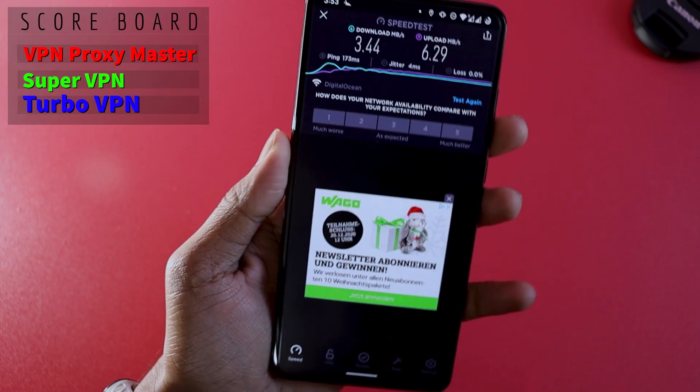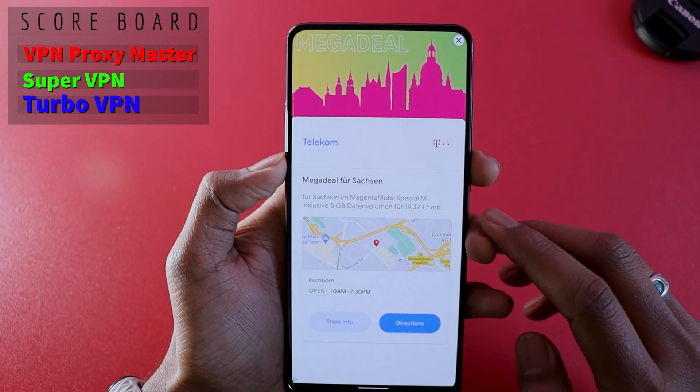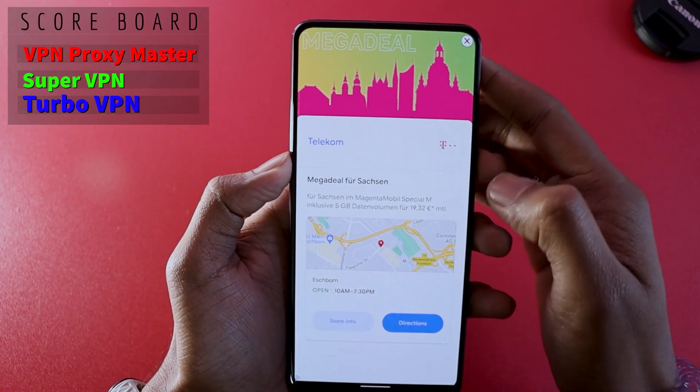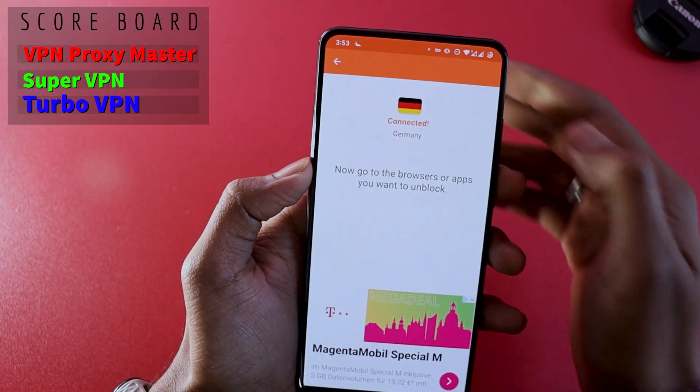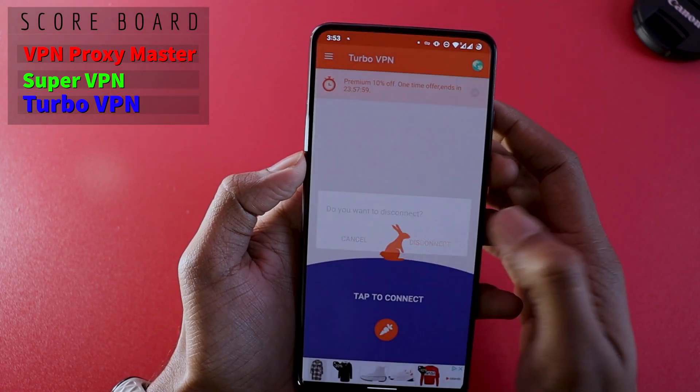These speeds are also very good. Switching back and disconnecting — you will see another advertisement which is easy to dismiss. Just go back and disconnect.